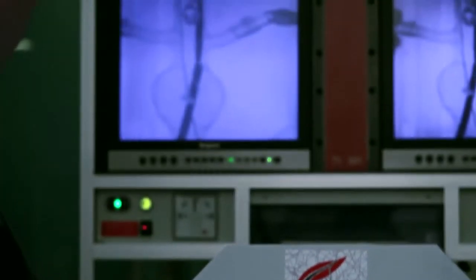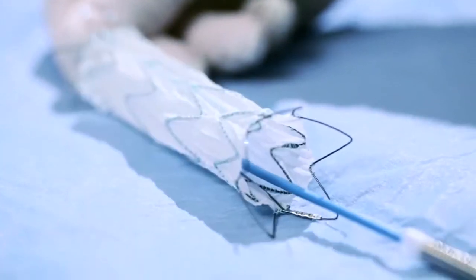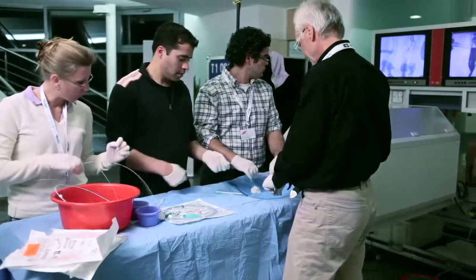We work closely together with industry partners to develop new products and new procedures, and this is a win-win situation which is a benefit for the patient.